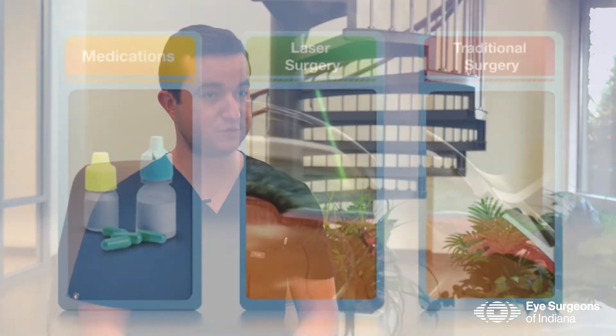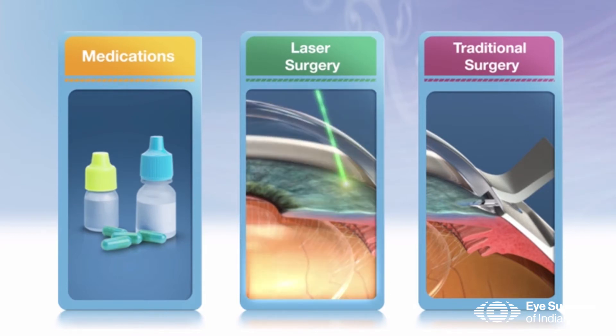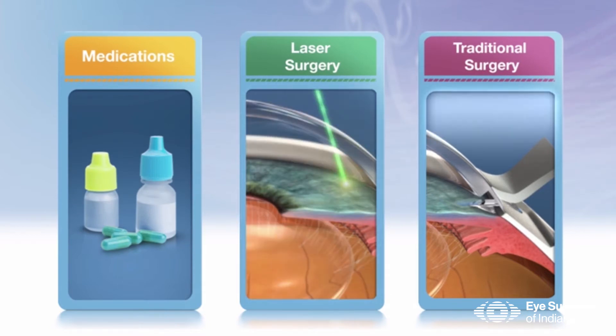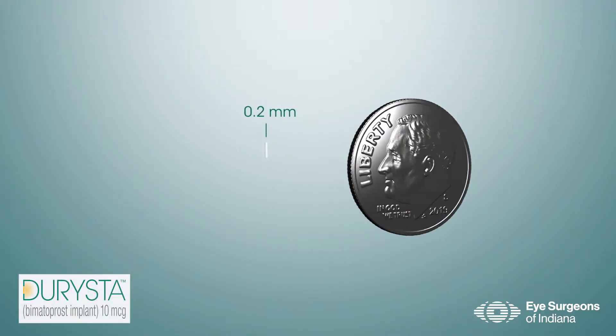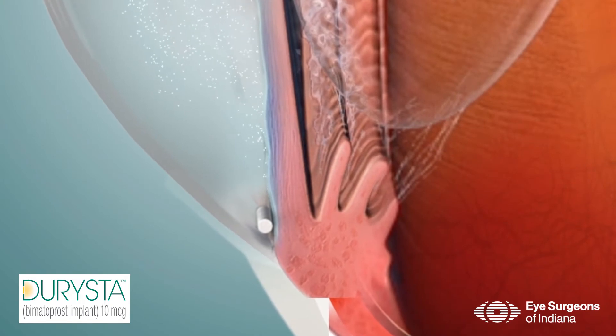Typically the first line of treatment for glaucoma is a drop that lowers the eye pressure, a laser procedure called SLT or selective laser trabeculoplasty, or a recently released medication called Durista, which is a medication that can actually be placed inside the eye to help control the eye pressure.